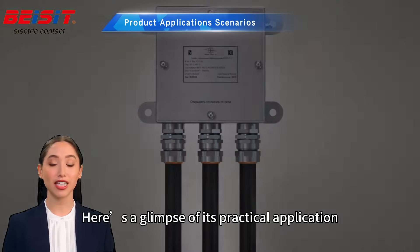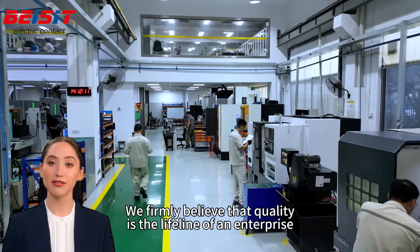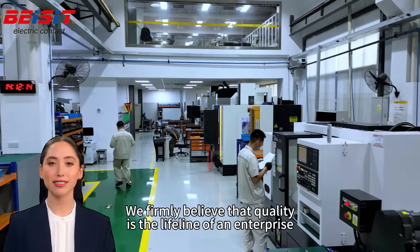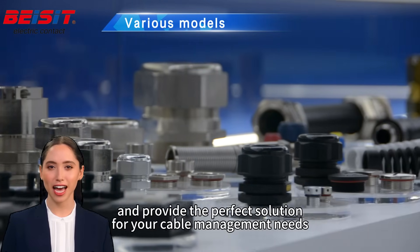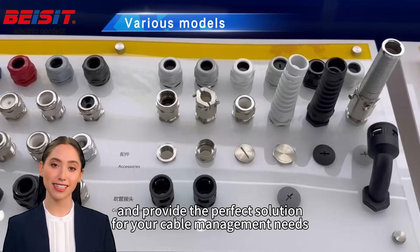Here's a glimpse of its practical application. We firmly believe that quality is the lifeline of an enterprise. Our metal cable connectors offer exceptional versatility and provide the perfect solution for your cable management needs.